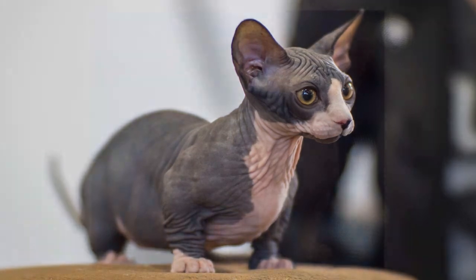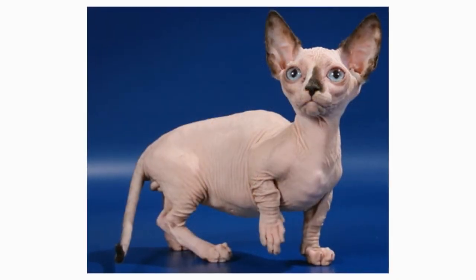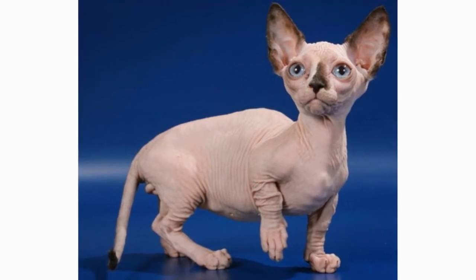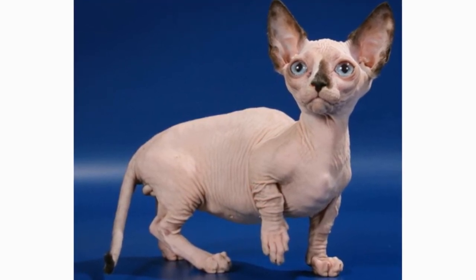Luckily, the Minskin tends to be a very healthy cat breed. That said, it's a rare and somewhat difficult kitty to breed, so make sure that your cat is the result of responsible breeding practices.